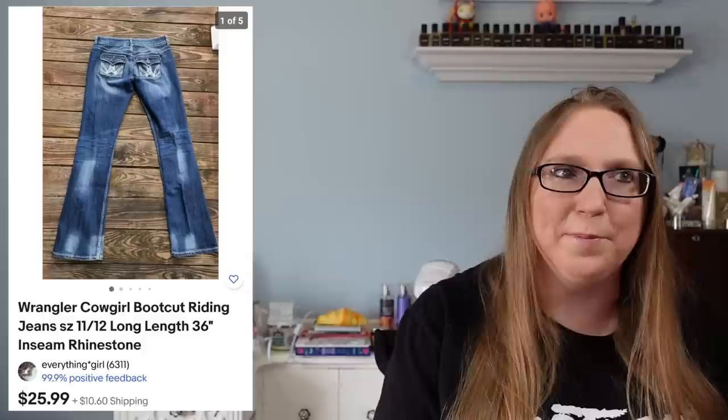I sold a pair of Wrangler cowgirl jeans for $25.99. These came from an auction — I remember I went one day and there were stacks upon stacks of jeans. They all belonged to a girl who rode horses all the time, very tall cowgirl jeans. I won some lots of those jeans and I still have more that I need to list.